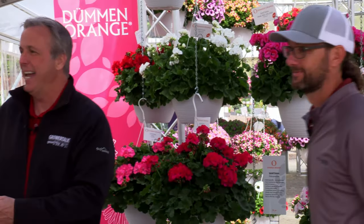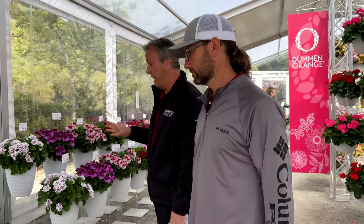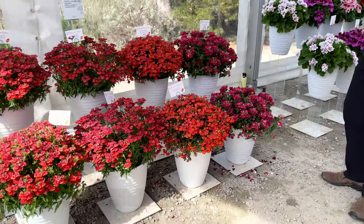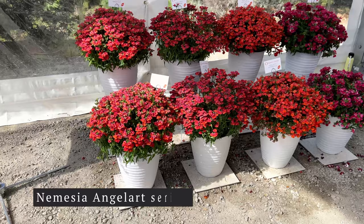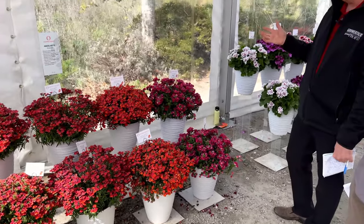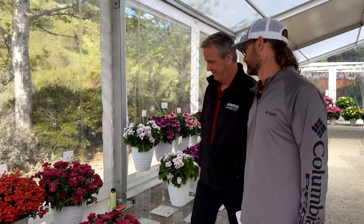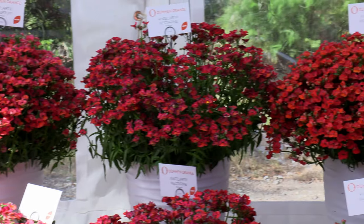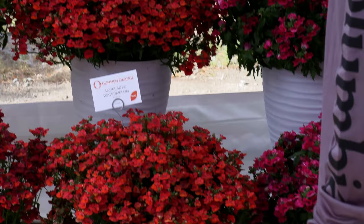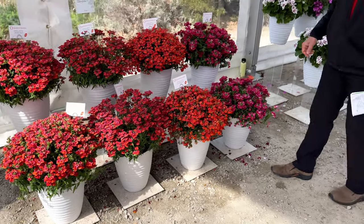For early spring — mid-season through summer — you might want some Nemesia. They're a sort of ephemeral treasure in the annual world; they don't last into the heat but they're beautiful. Their Angel Art series gets four new colors: Grapefruit, Nectarine, Watermelon, and Cherry — which suddenly makes you want a fruit salad. These are great for retailers looking to capture shoulder-season business with early, colorful offerings.